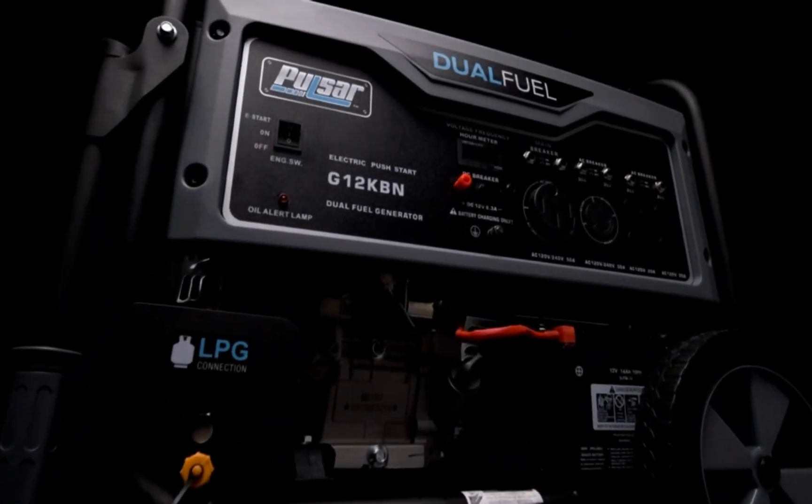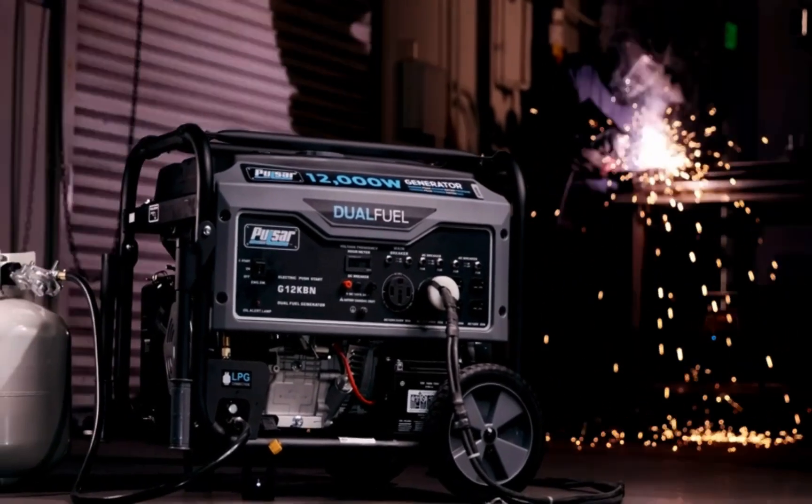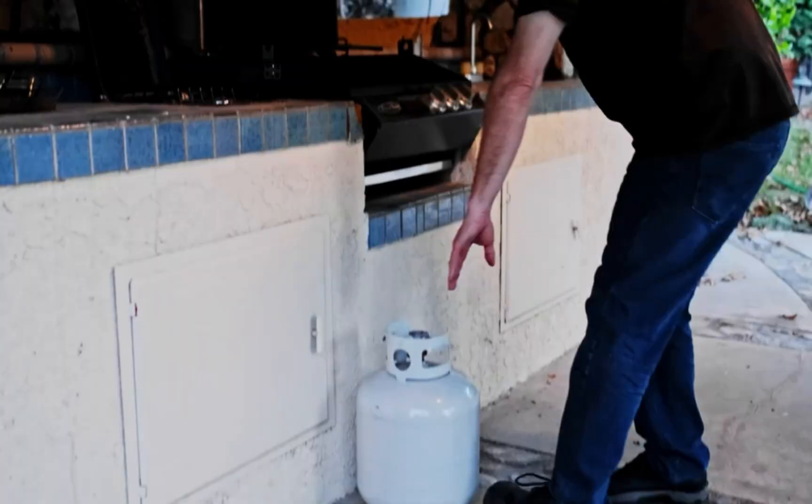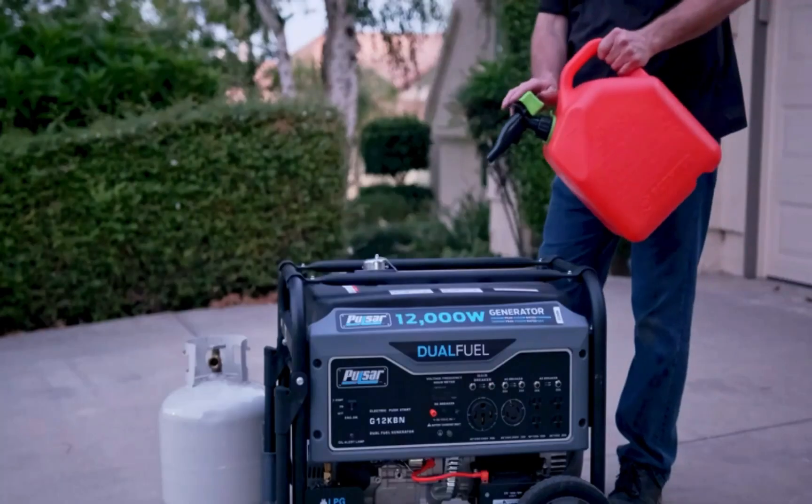Choosing a construction generator to provide power to your construction site is an important decision. You need temporary power that can handle your load size. A generator works by converting mechanical energy into electricity, and it runs on fuel.